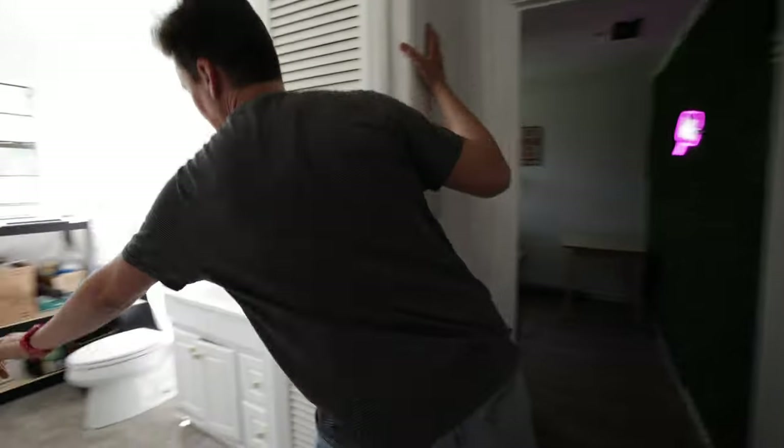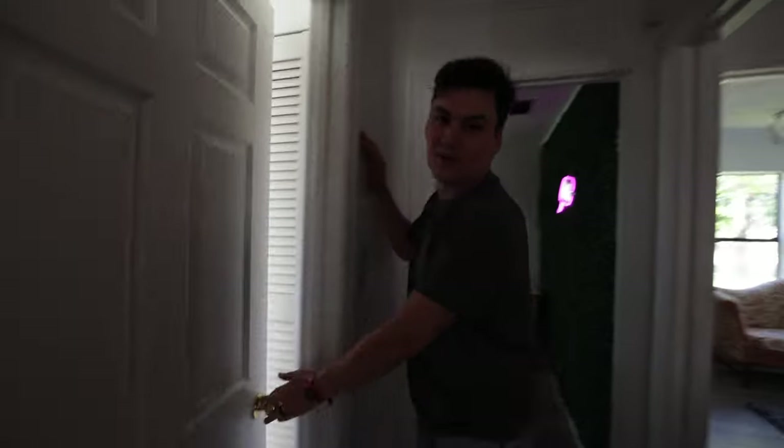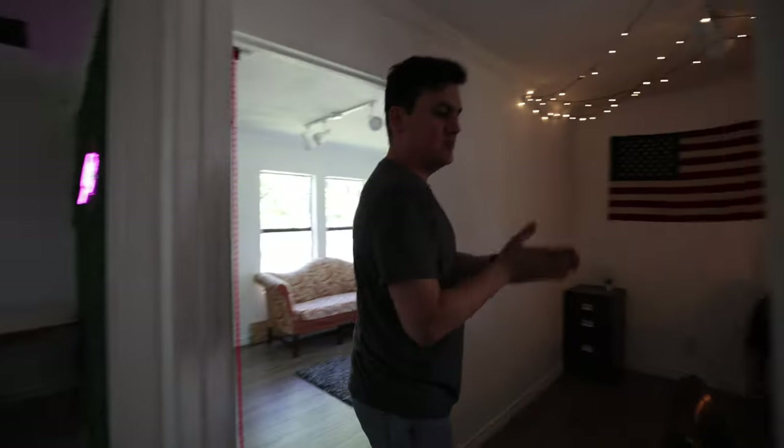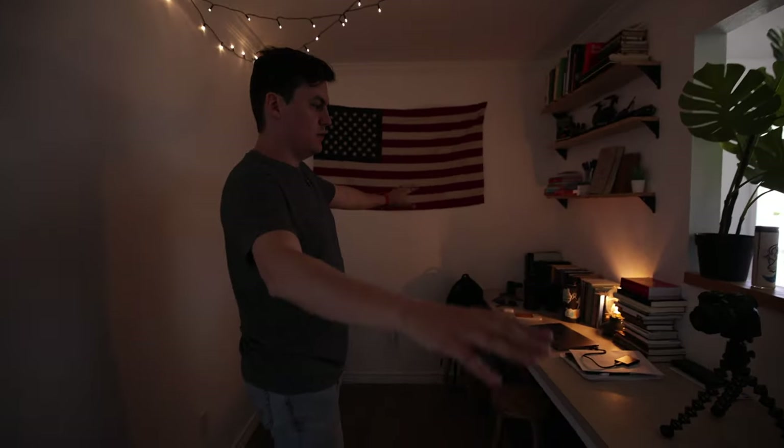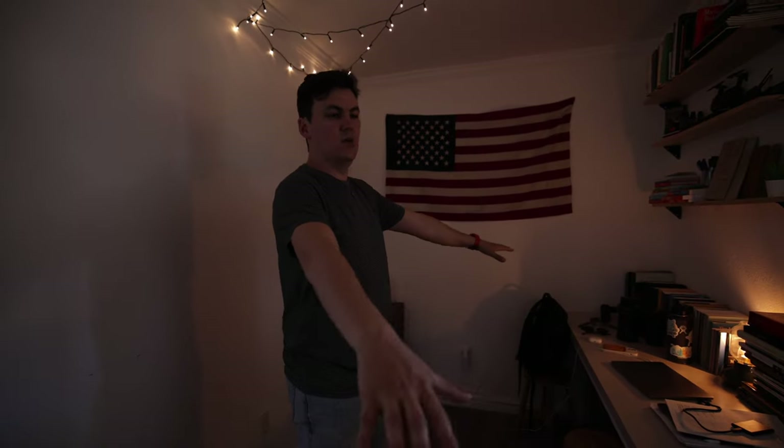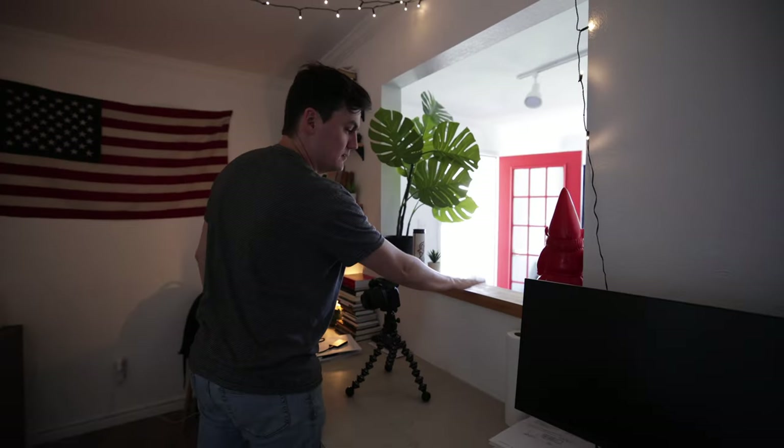We have a bathroom here — not that fun. This was the reception desk or reception area. We've turned this into a place where we can edit and people can come and work. Shout out to Nick Gutierrez who helped me rip out a bunch of this stuff and replace it.